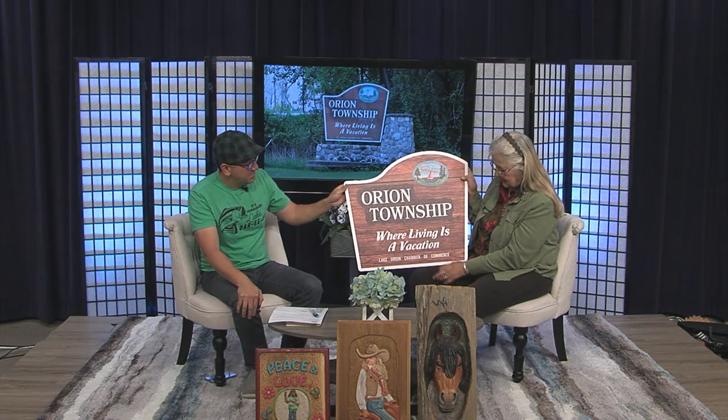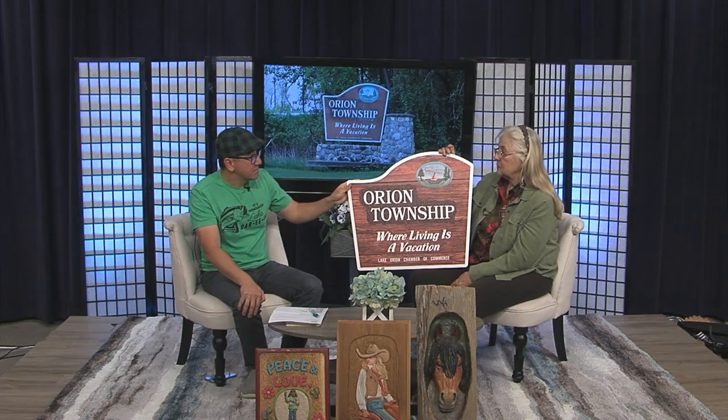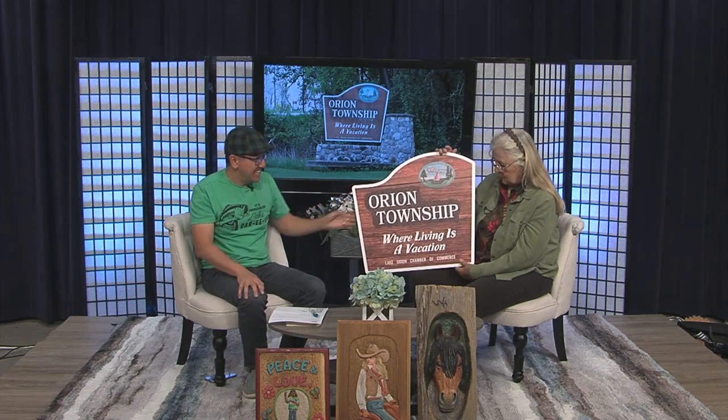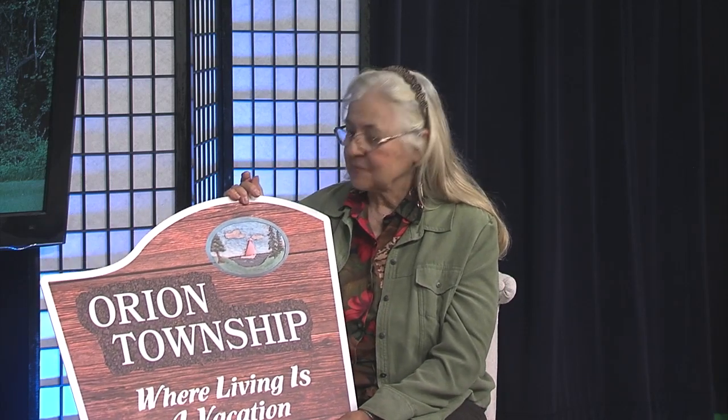I wonder what they did with the signs after they took them down. I know there's one in Friendship Park — it's stored there for now. I was thinking it would be nice to have one over there where they moved the Pour It barn. Right now they're not up yet, but there are plans for them to be relocated somewhere else in the city. They're an important piece of history, so they will be represented in Orion again. Maybe they can give me a call when they want to put it back up — I'll repaint it. Yeah, we'll have to do a re-dedication!